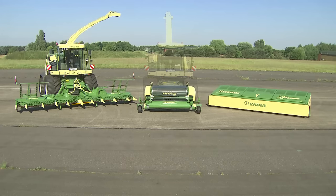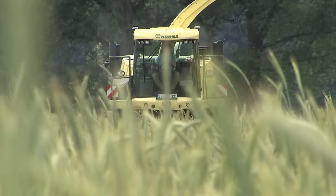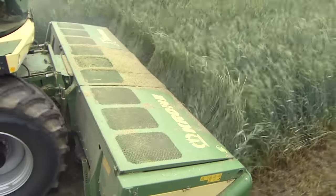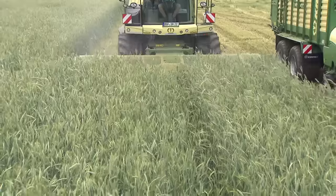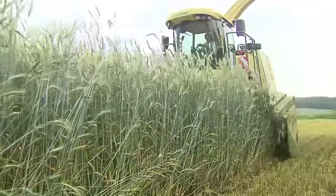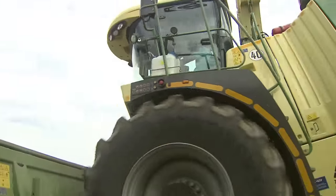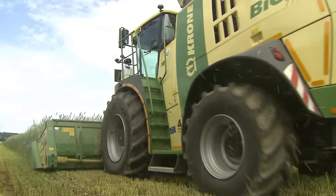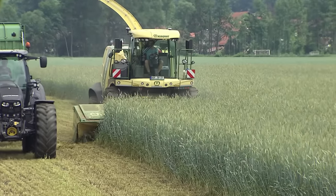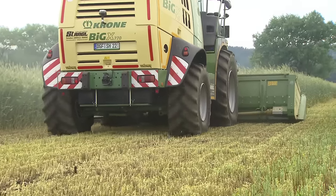VariStream ensures that the Krone Big X is utilized to its limit and fuel consumption drops per ton of crop harvested. Big X delivers full utilization. Krone has developed the X-Disc Direct Cutting System to harvest whole crop silage. The Big X 600, 700, 770, 850 and 1100 can be fitted with the X-Disc 6200 with a 6.2-meter work width. This Krone development was designed for high outputs, zero losses and superior quality chops.